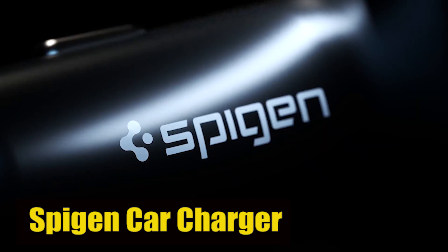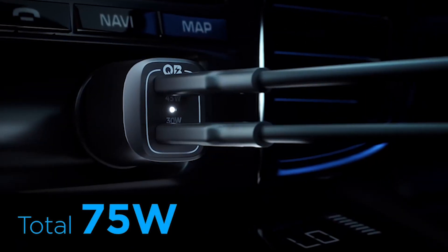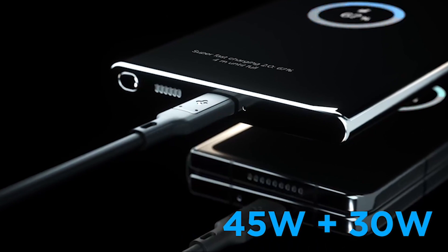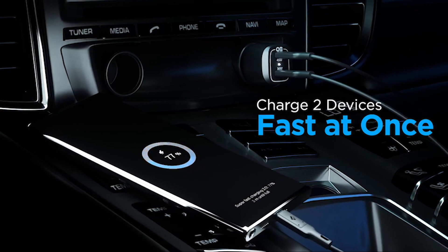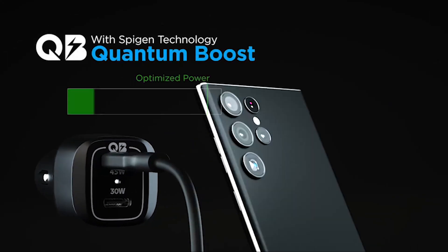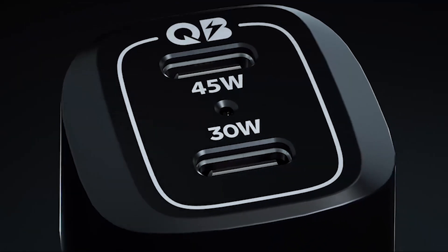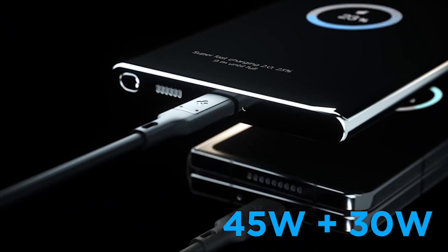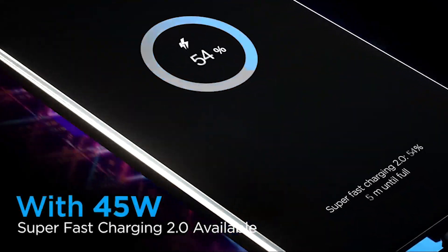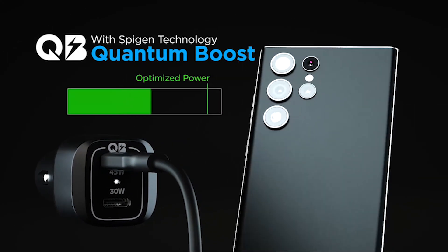Number 6: SpyGen Car Charger. Equipped with dual ports, this car charger offers incredible versatility. The 75W power output allows for super-fast charging, ensuring that your devices are fully charged in no time. Not only is this car charger powerful, but it is also incredibly compact. Its small size ensures it doesn't take up much space in your car, allowing for a clutter-free and organized dashboard. You can easily plug it into your car's cigarette lighter socket and start charging right away. With its sleek design and premium build quality, the SpyGen Car Charger blends seamlessly with the interior of any vehicle.